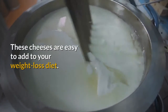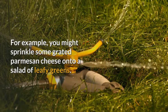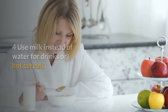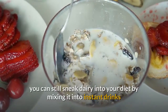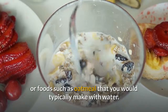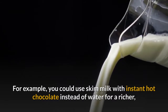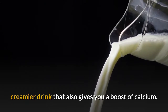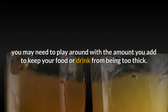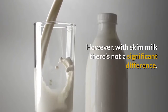These cheeses are easy to add to your weight loss diet — for example, you might sprinkle some grated parmesan onto a salad of leafy greens. You can also use milk instead of water for drinks or hot cereals. If you don't like drinking milk, you can sneak dairy into your diet by mixing it into instant drinks or foods such as oatmeal that you would typically make with water. For example, use skim milk with instant hot chocolate instead of water for a richer, creamier drink that also gives you a calcium boost.